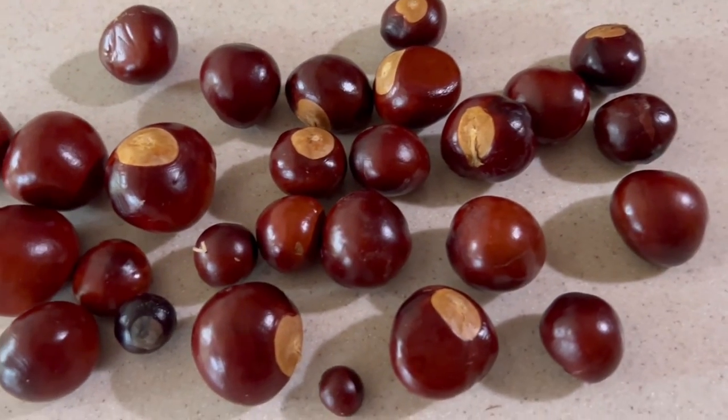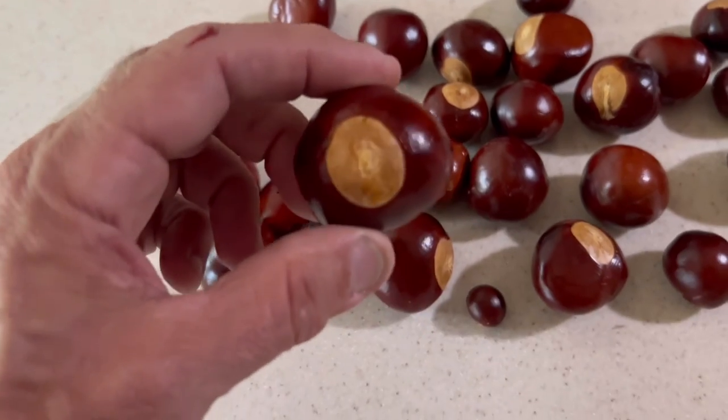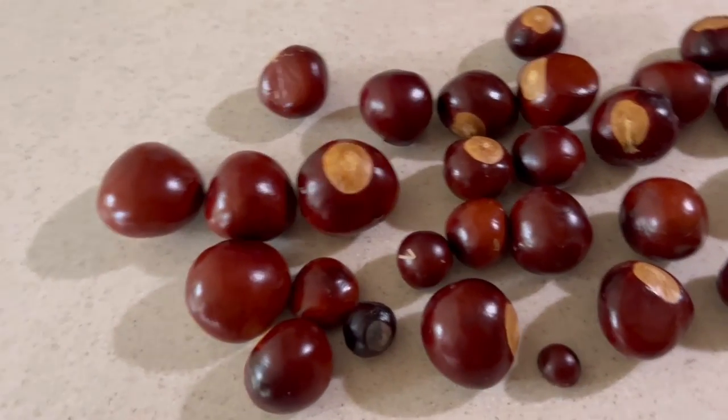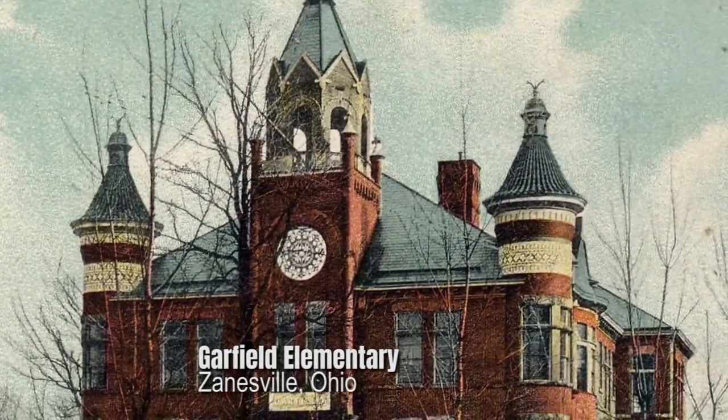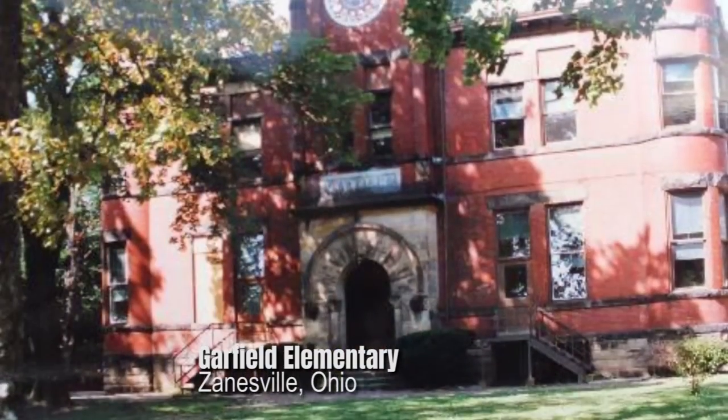I started that tree from a seed — one of these — many years ago. And that seed came from my elementary school in Zanesville. It was Garfield Elementary, which is no longer there. It was a beautiful school — we'll see if I can show you a picture of it.